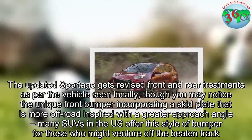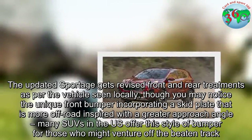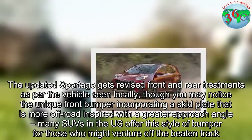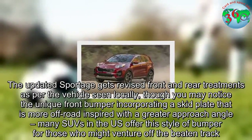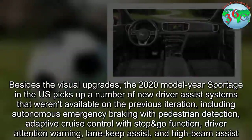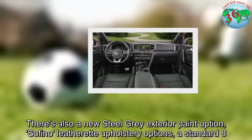The updated Sportage gets revised front and rear treatments. You may notice the unique front bumper incorporating a skid plate that is more off-road inspired with a greater approach angle — many SUVs in the US offer this style of bumper for those who might venture off the beaten track. There's also a new Steel Gray exterior paint option.